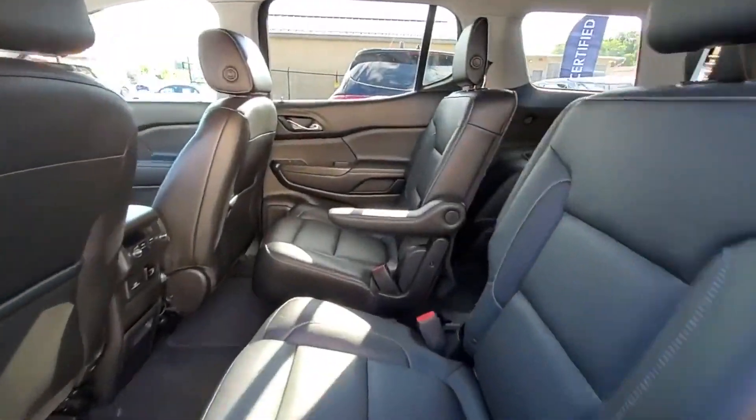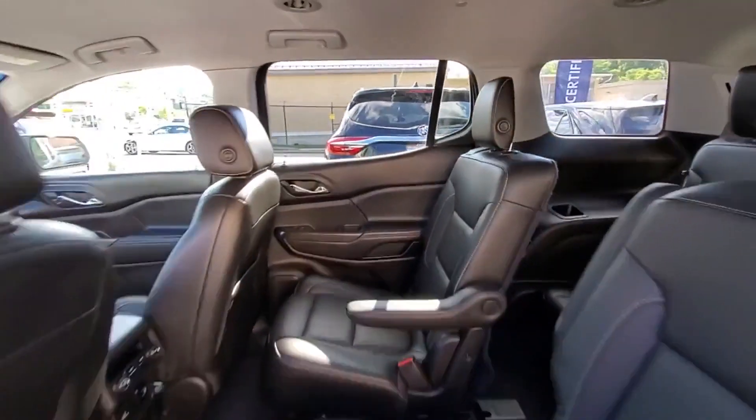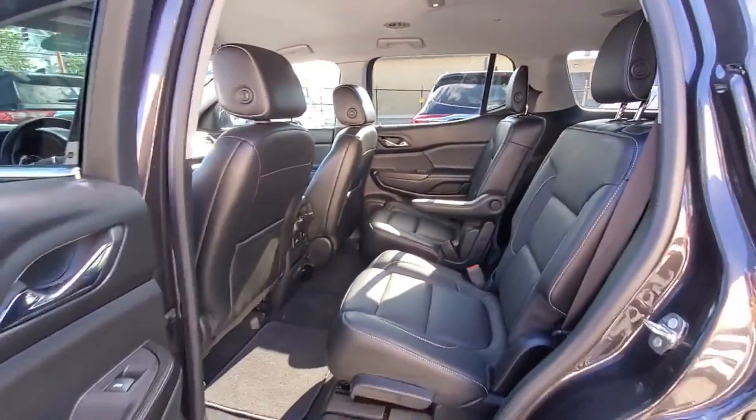Passenger seat adjustable lumbar support, tinted windows, power driver's seat, power passenger seat, Bluetooth, power lift gate, keyless start, auto climate control, keyless entry, and front bucket seats. This is a top-rated dealer — get into the car of your dreams today, visit us.